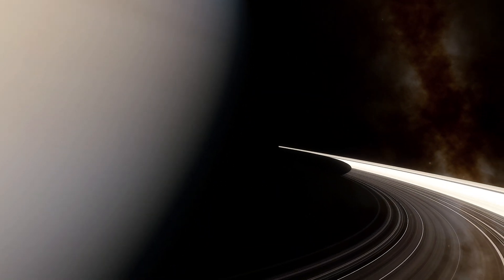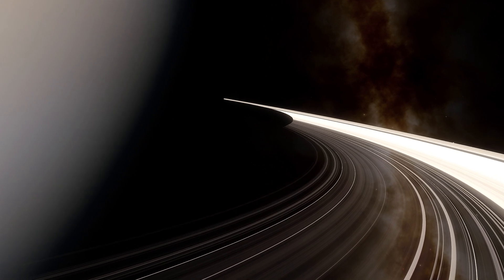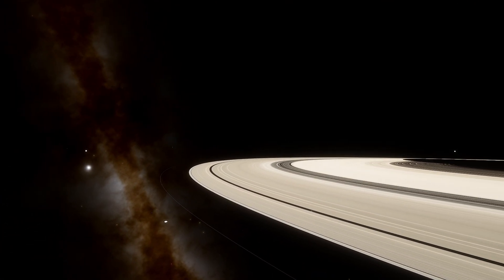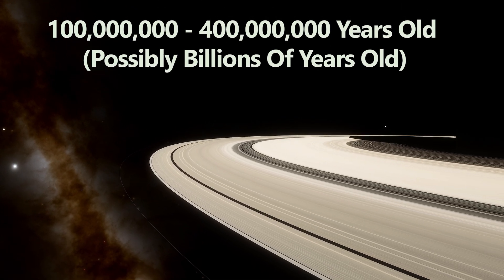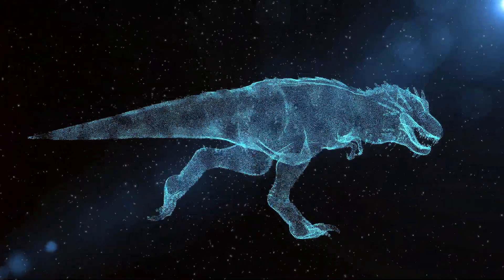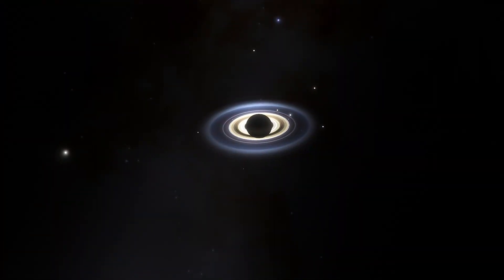This brings us to the question: how old are Saturn's rings? The exact age is not entirely certain. Recent estimates suggest they're relatively young, perhaps between 100 to 400 million years old, but they could be billions of years old, like Saturn itself. It's possible they might have formed during the age of the dinosaurs on Earth, emphasizing how dynamic and ever-changing our solar system is.